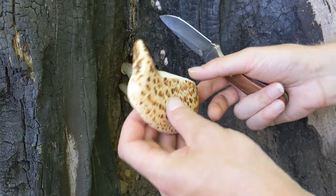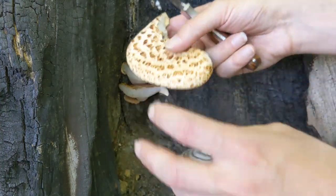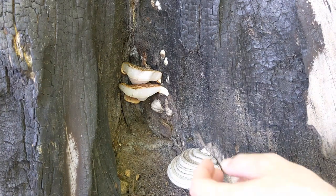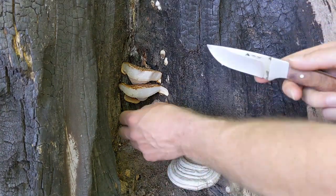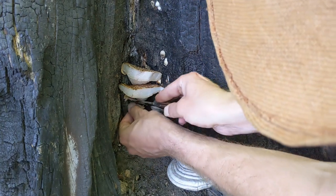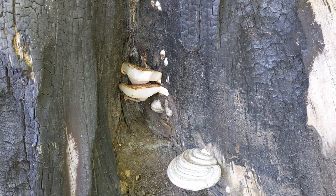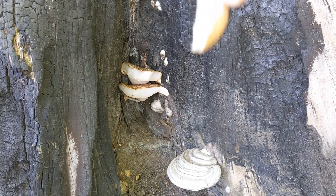It's got a watermelon rind smell — kind of a real fresh smell. I don't know how good that one will be, but there's a little guy down there we're going to take. Actually, that'll probably be the nicest, tenderest cut, to be honest.